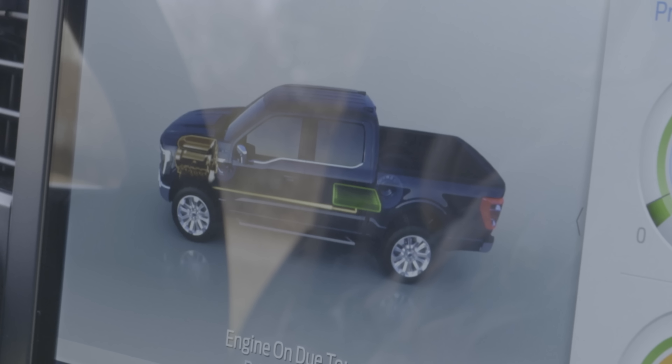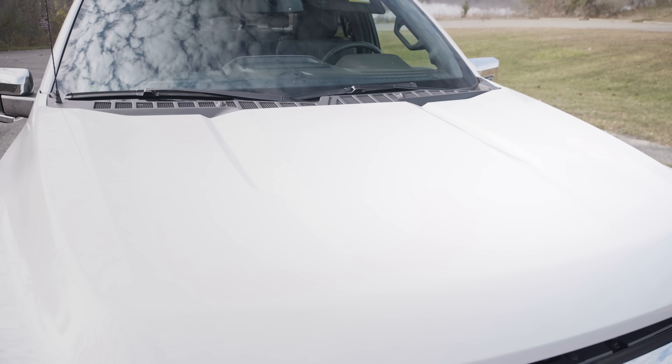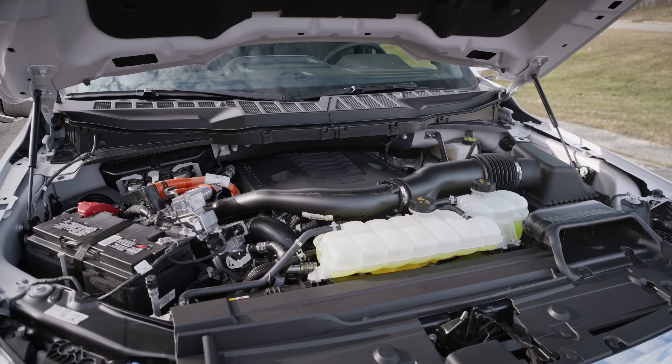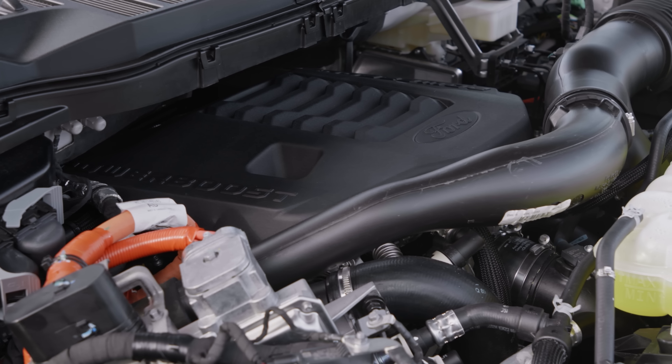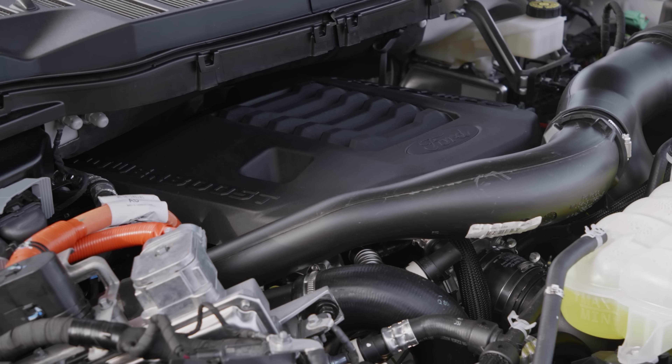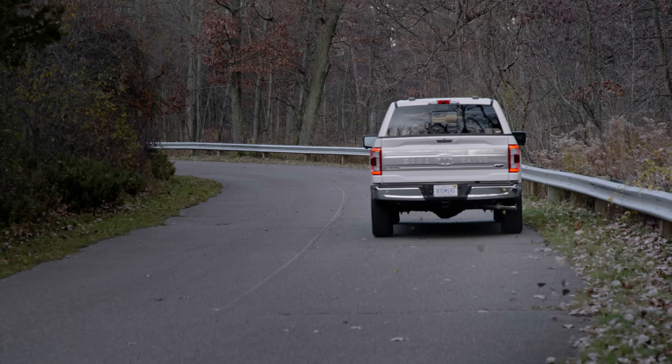The motor gets strapped to the back of the 10-speed automatic and builds on the power of Ford's stoutest gas engine, the twin-turbo 3.5 liter EcoBoost. All in, you get 430 horsepower and 570 pound-feet of torque.